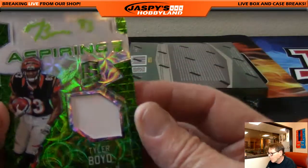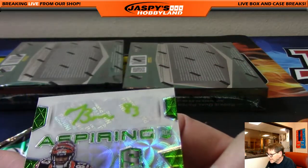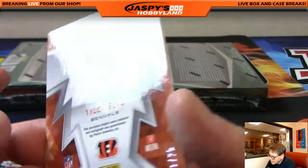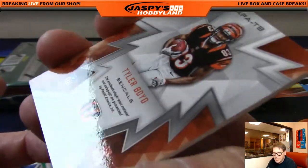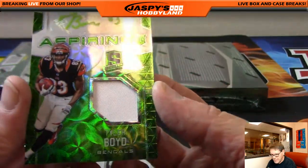Tyler Boyd — wow, check out that auto. It's hard to see but it is there. And that's a nice number too: 11 of 25. Kyle, you gotta pull the trigger, man.